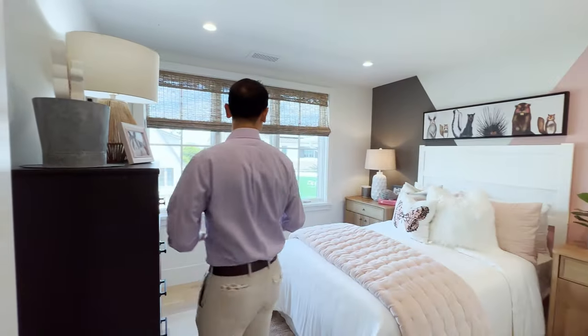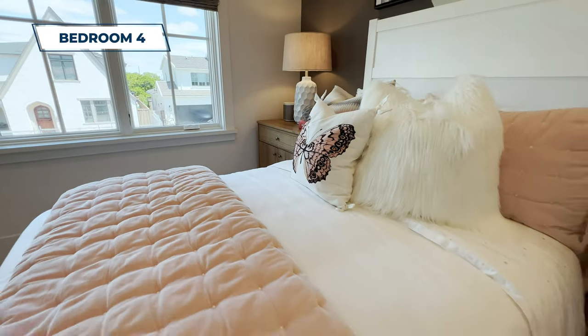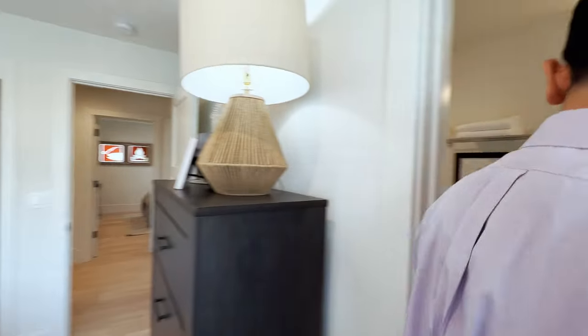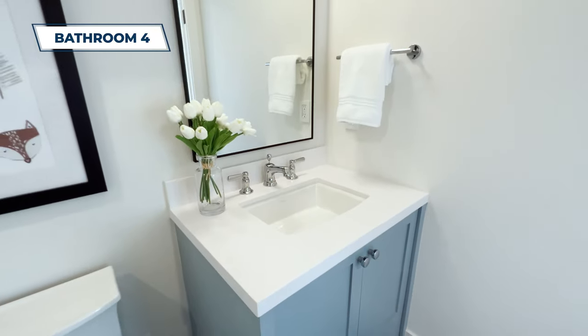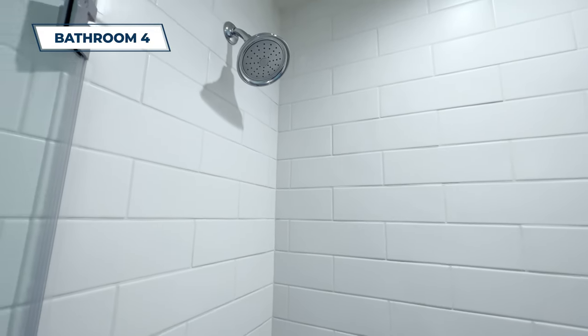Last but not least, bedroom number four. I love what they've done with the accent wall — the colors all come together really nicely. Plus there's an attached bathroom with a nice shower stall and clean white countertops.